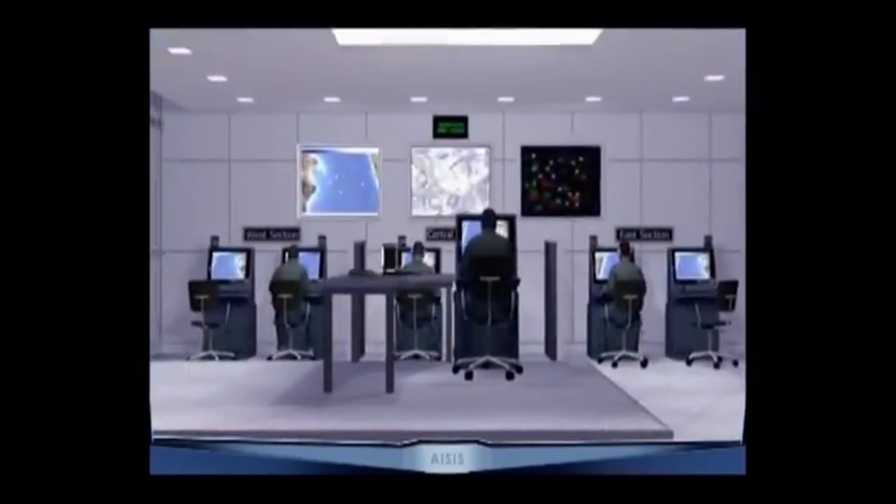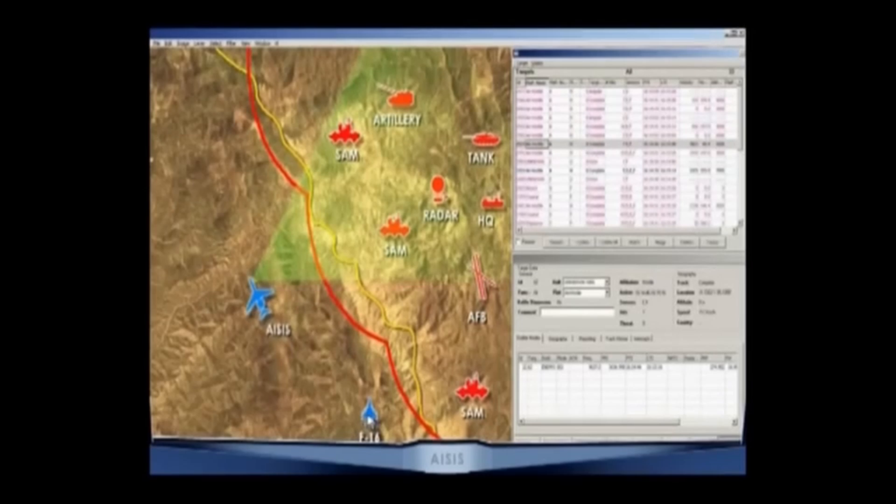The target information is sent to the strikers. The system shortens significantly the sensor-to-shooter loop.